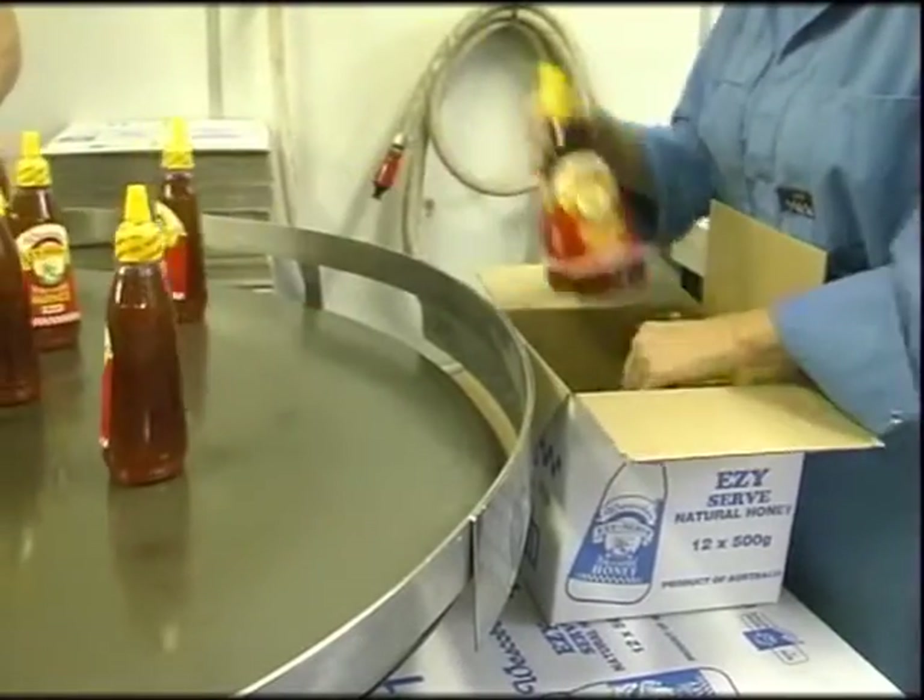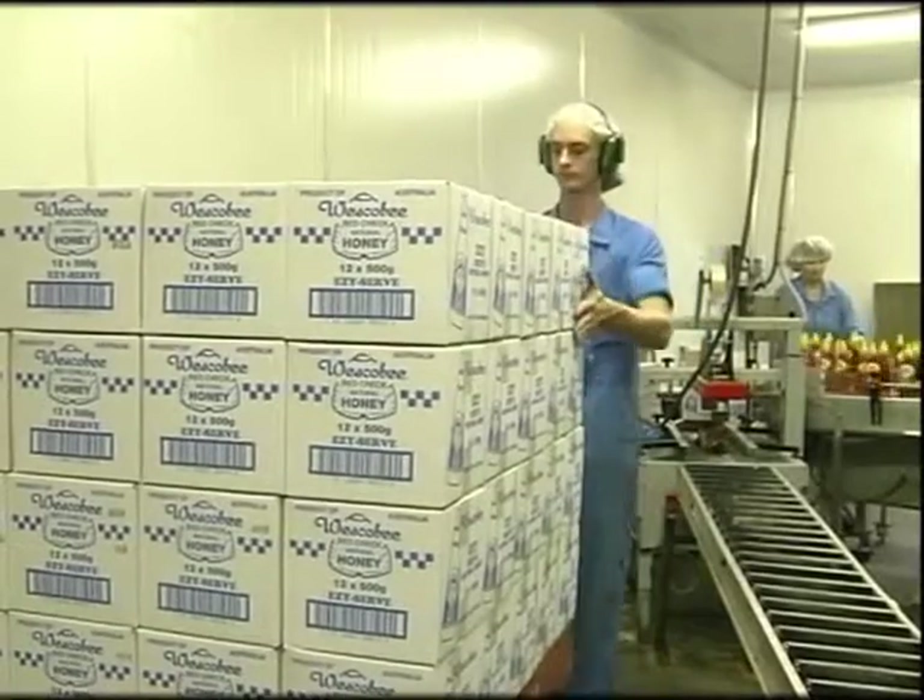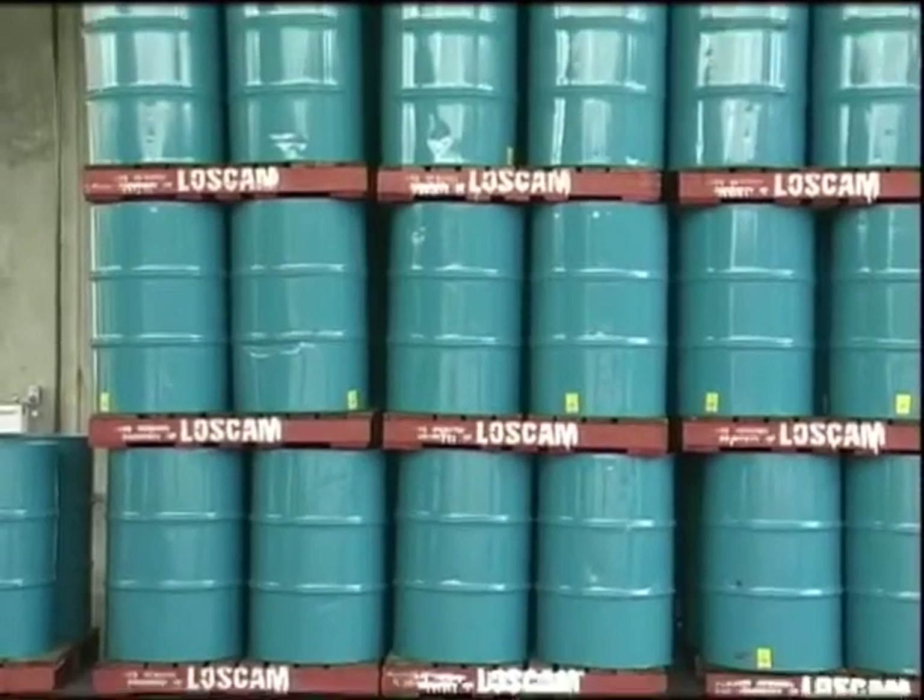Labels are then affixed to each filled container. The jars or containers are then packed in cardboard cartons for distribution. Larger quantities of honey are placed accordingly.